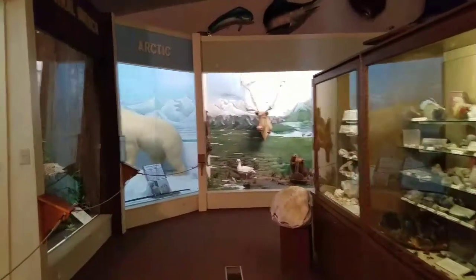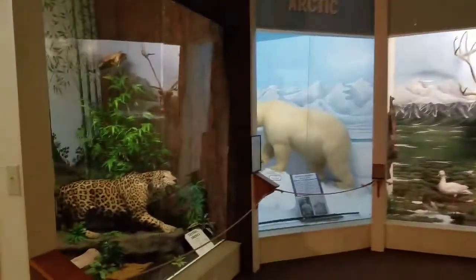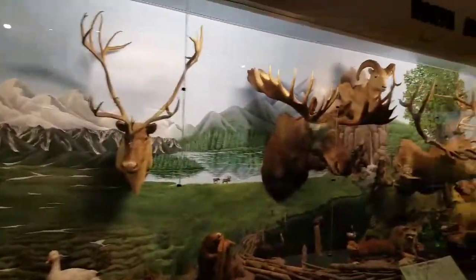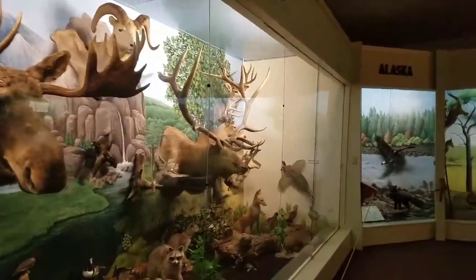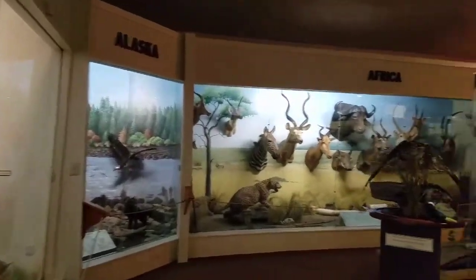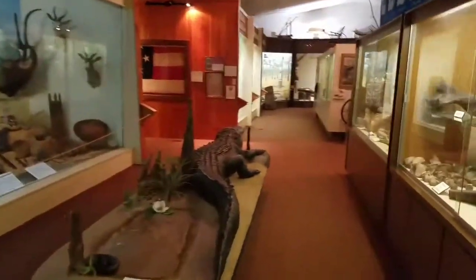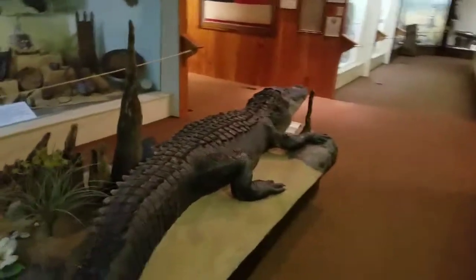The Rankin Museum of American Heritage covers 4,900 square feet. This museum was based on the lifetime collections of Dr. Presley R. Rankin Jr., M.D., of Ellerbee. It's named in his honor. And that's one huge alligator.